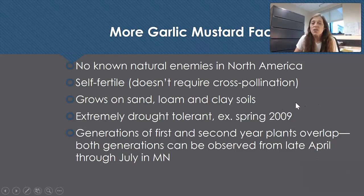Garlic mustard grows on sand, loam, and clay soils — it's extremely adaptable. It's both drought tolerant and loves moisture. Generations of first and second year plants overlap and both can be observed from late April in Minnesota through July.